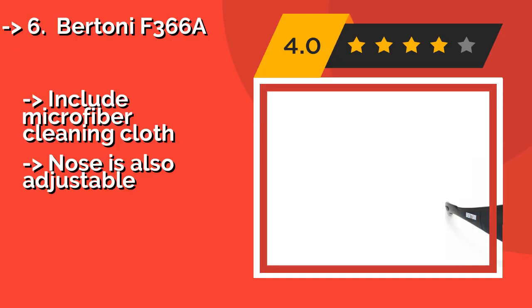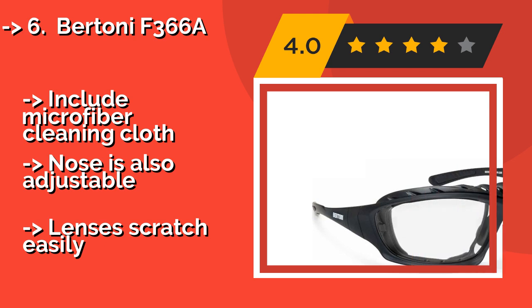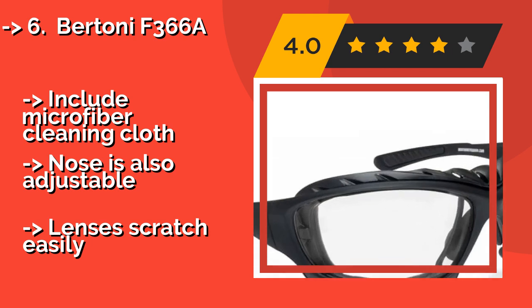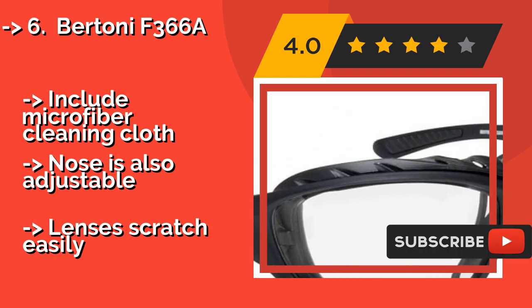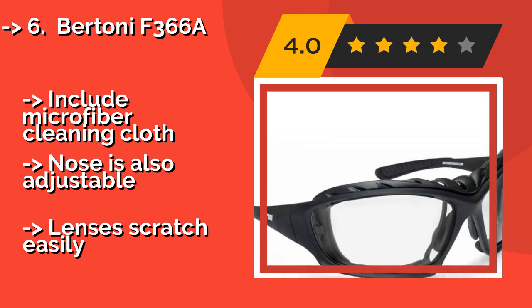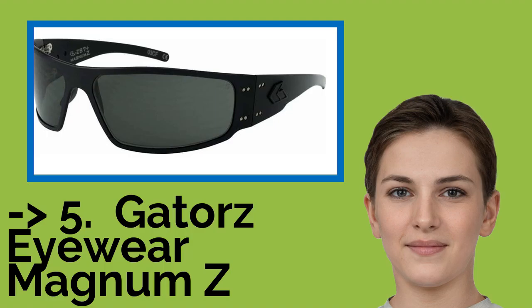Number six is the Bertoni F366A. For a pair of Italian-made photochromatic lenses, the Bertoni F366A, around $69, is a surprisingly affordable choice. They are also surprisingly functional, coming with detachable arms and an elastic strap that allows them to quickly transform from glasses to goggles and back again. They include a microfiber cleaning cloth and an adjustable nose piece, but the lenses scratch easily.